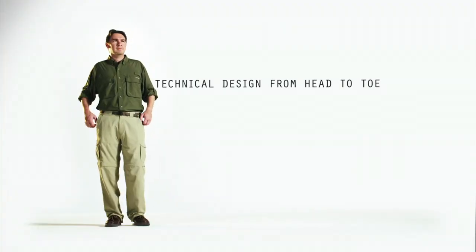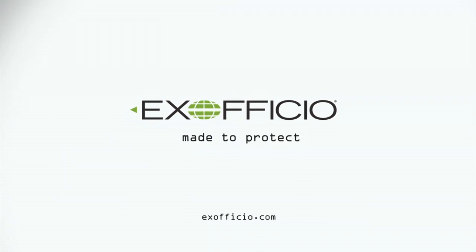Our clothing is technically designed from head to toe. ExOfficio. Made to last. Made to protect. Made to adventure.